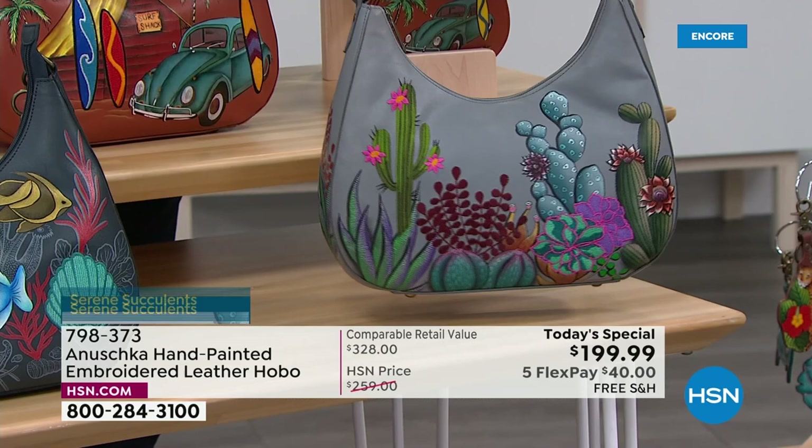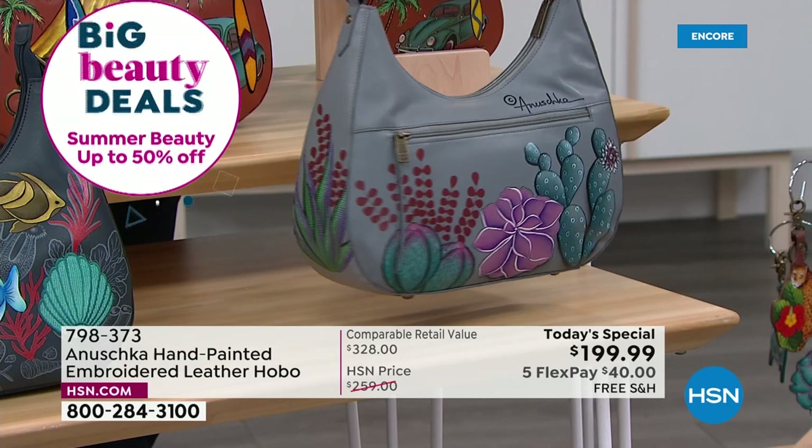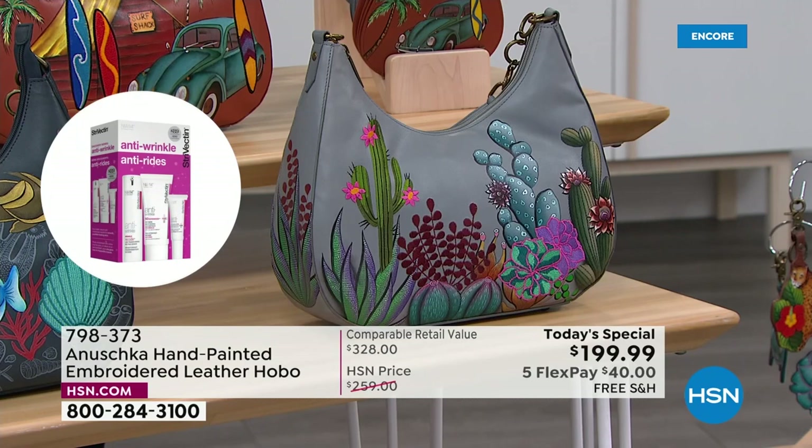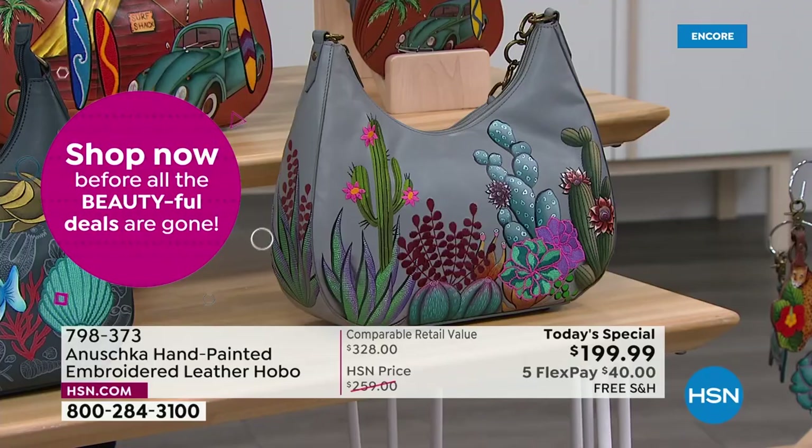The details are absolutely incredible. When somebody's sitting and painting this, the passion they put into it, the heart and soul they put into every bag — you feel that energy when you wear it. When you're carrying a bag like this, you automatically start your day with a big smile on your face. These handbags are such great conversation pieces.